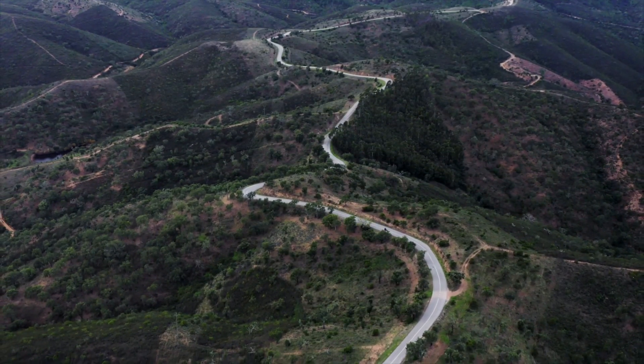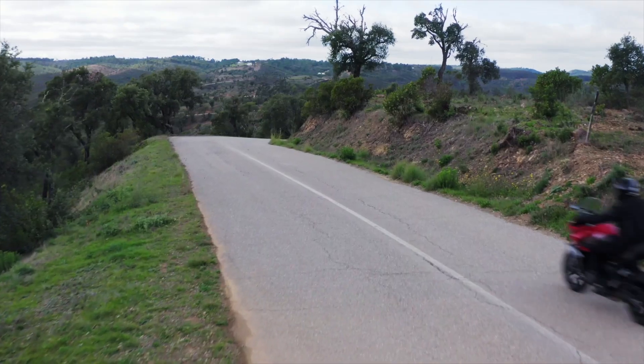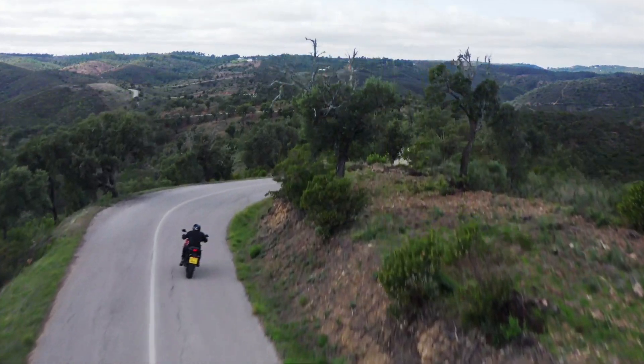A very warm welcome to 1000PSTV. We are here in Portugal and have the chance to test the brand new Triumph Tiger Sport 660.